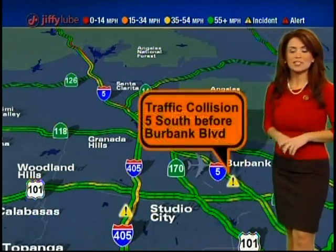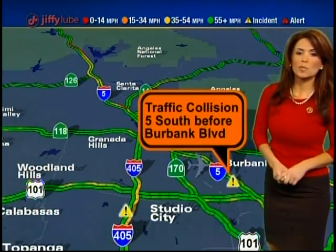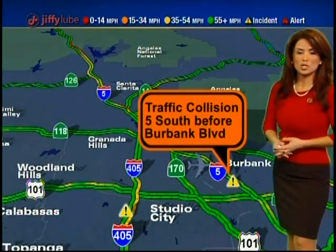No major ABC7 traffic alerts. We do have a fender bender on the 5 southbound just before Burbank Boulevard, but they're getting that over to the shoulder as we speak. No problems, no delays so far — it's still really early.